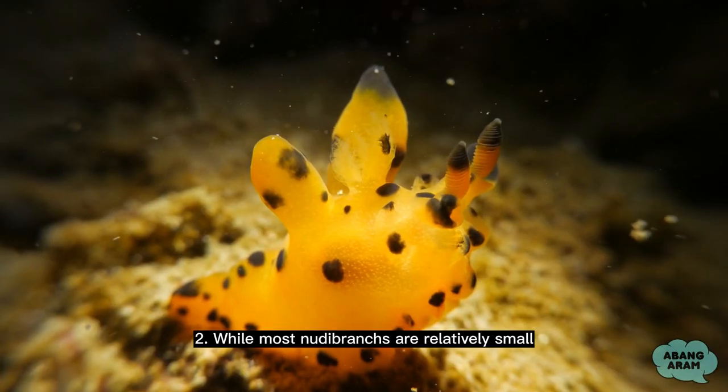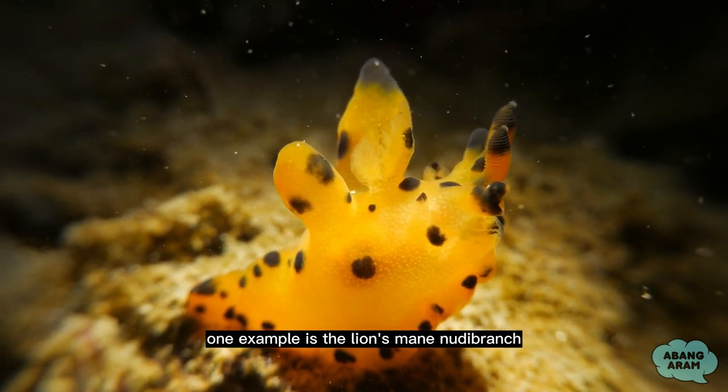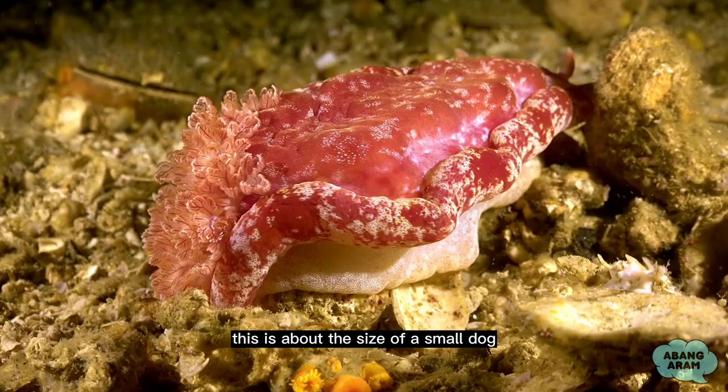2. While most nudibranchs are relatively small, some species can grow to impressive sizes. One example is the lion's mane nudibranch, which can reach lengths of up to three feet. This is about the size of a small dog, and it makes for an awe-inspiring sight when encountered during a dive.